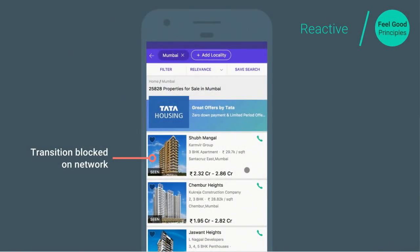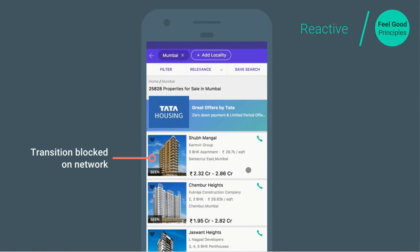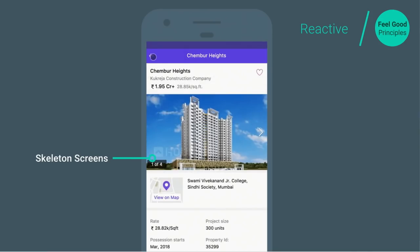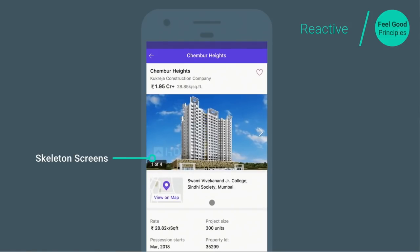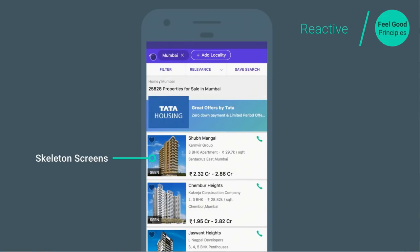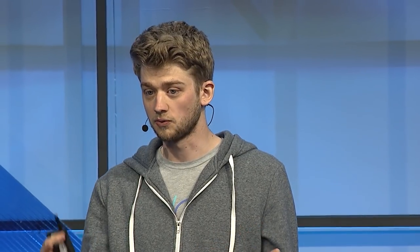Here's an example of a transition blocked on the network — I'm tapping a listing and waiting an indeterminate amount of time until the next page suddenly appears. Compare that to housing.com's Progressive Web App: when the user taps on a listing, they're immediately taken to the next screen. Information that was known before — the image and the title — is reused on that next screen, and the user is given an idea of the page structure so they can start processing it while the download happens. This is a really big improvement in user experience and a pattern used successfully across lots of Progressive Web Apps.